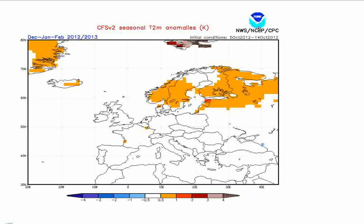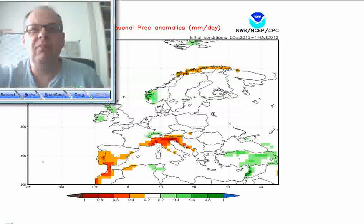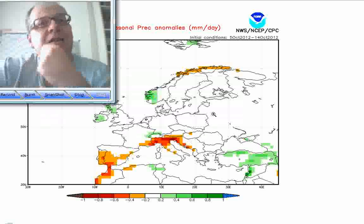Now this is the CFS model for the same period — CFS temperature anomalies from December through to February. Notice the complete change: it keeps temperatures around normal through much of the UK and much of Europe, and puts them above normal across Scandinavia. As far as precipitation is concerned, it keeps western parts of the country — western Scotland, western Ireland, southern Iceland, western Norway — wet, consistent with a more westerly flow, but elsewhere near-normal conditions, although drier across southern Spain and northern Italy.